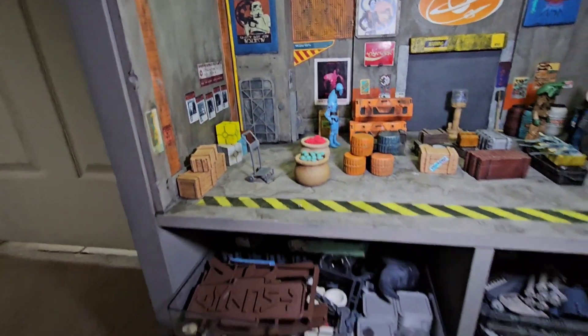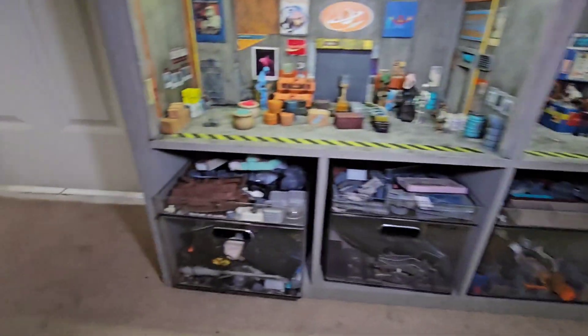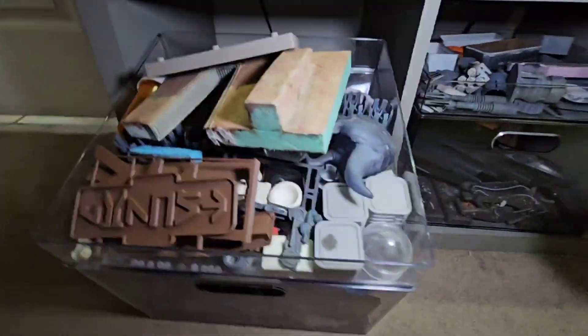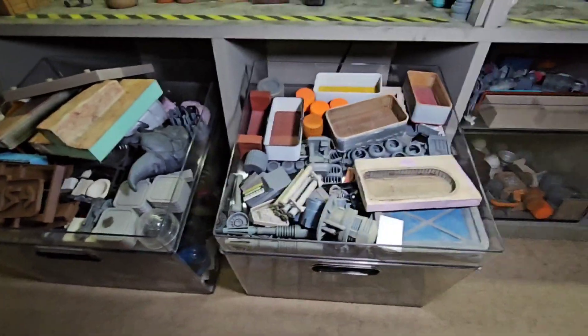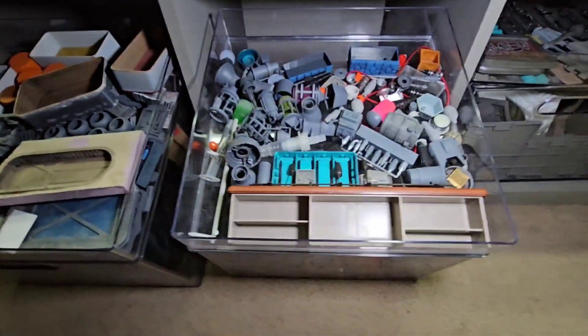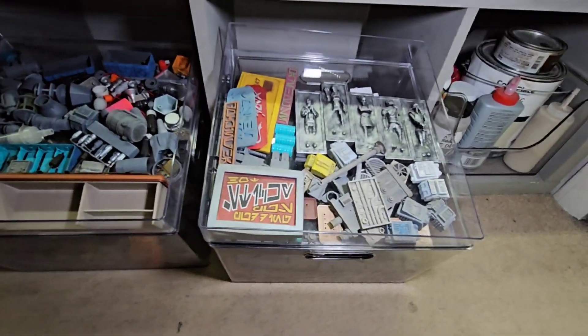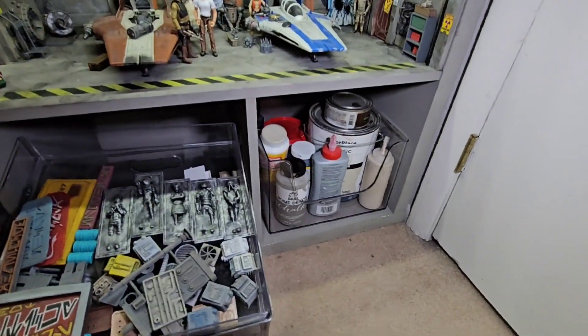The bottom level has bins I use mostly for greebles and parts I haven't used yet. There are a lot of doors that still need to be mounted, a bunch of bar parts to work on, some signs and painted things, more 3D prints, and some more supplies.